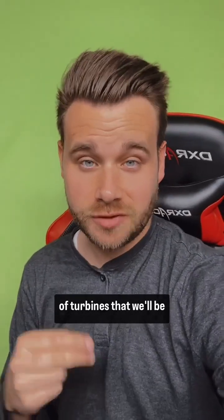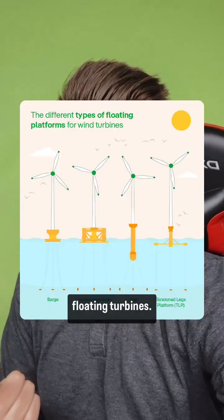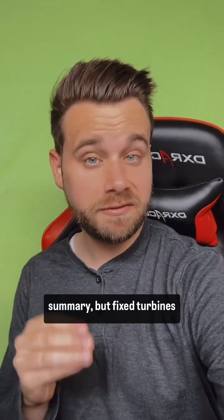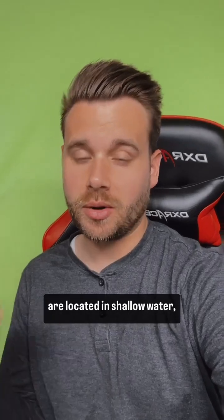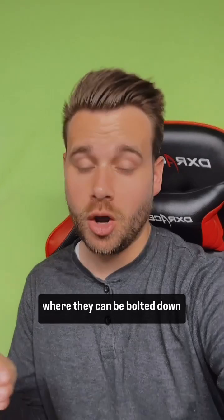That said, there are two types of turbines we'll be discussing: fixed turbines and floating turbines. This will be a high-level summary. Fixed turbines are generally the ones located in shallow water, about 20 to 30 meters down — that's almost 100 feet — where they can be bolted down to the seabed.